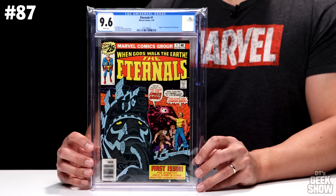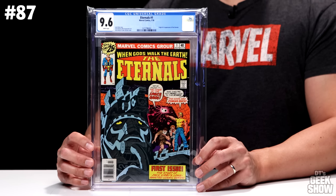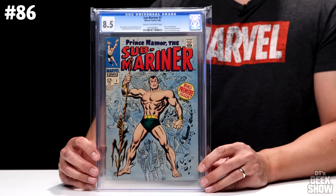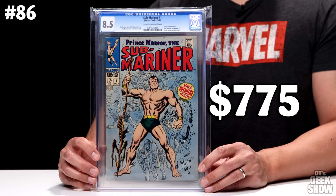At number 87 we have The Eternals number one, which came out in 1976 and features the origin and first appearance of The Eternals, written by Jack Kirby. This book was off my radar for a long time, but as you guys know we will be getting The Eternals movie — looks very promising. In a 9.6 it's valued at $775. Next we have Submariner number one from 1968 — it's a story continued from Iron Man and Sub-Mariner number one, and the origin of Namor the Submariner is retold. This one is graded at an 8.5 with cream to off-white pages, currently valued at $775.